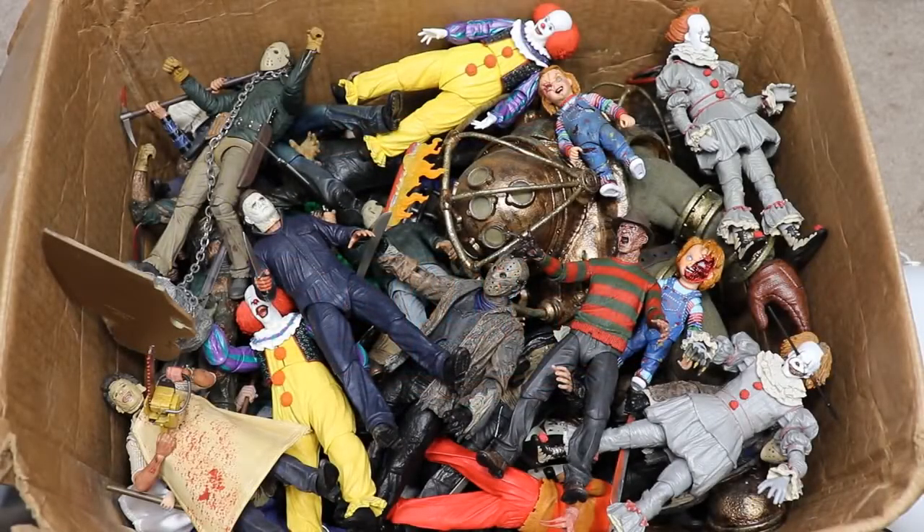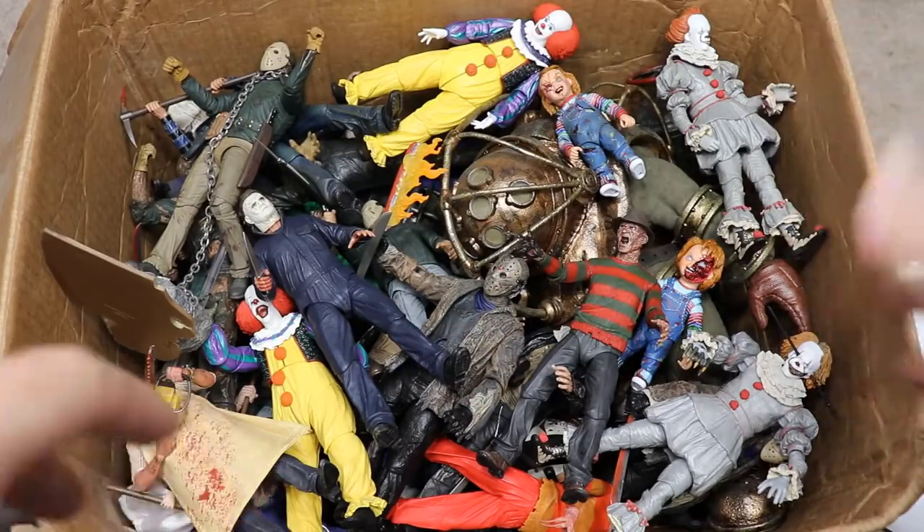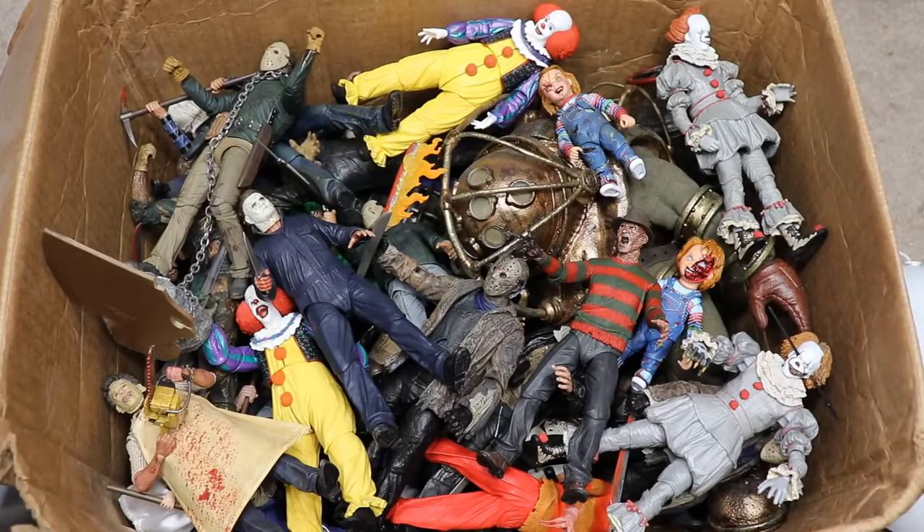Welcome to an epic Might Am Toys video! Today we have a very special video — a massive box full of horror action figures. We're revisiting this video, which I did about a year ago. It is the most viewed video on the channel, and I thank you guys so much for that. In this one we have around 30 to 35 figures, compared to only about 16 in that one.